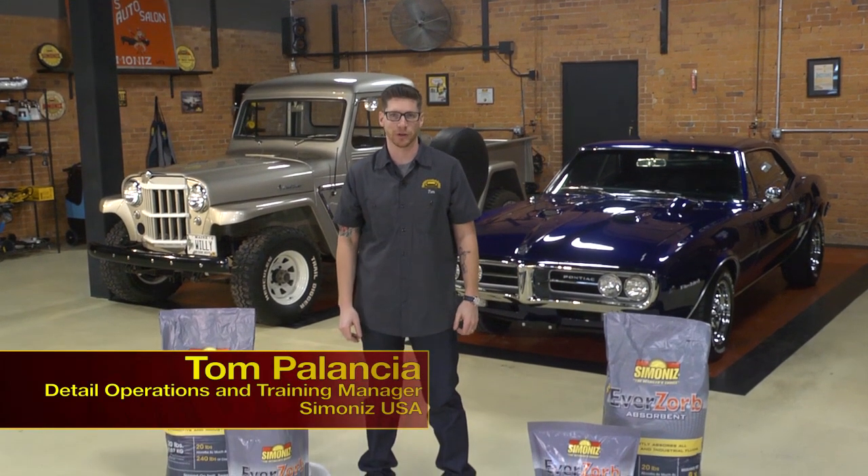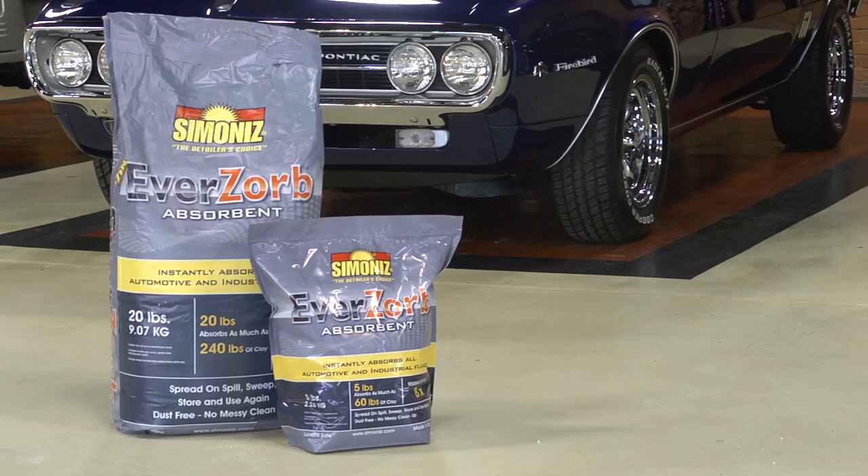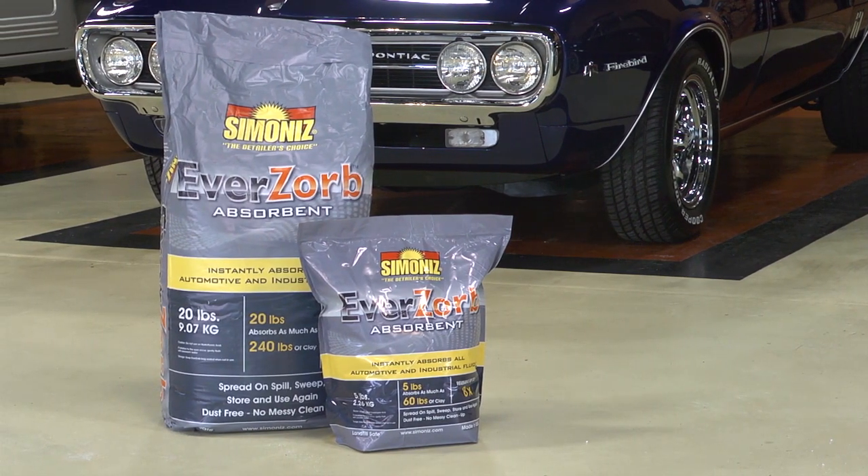Hi, I'm Tom from the Simon Eyes Garage and I want to introduce our new revolutionary product Eversorb. Eversorb is an all-natural, environmentally friendly, non-toxic absorbent.